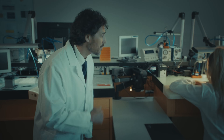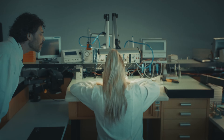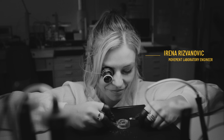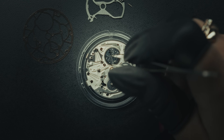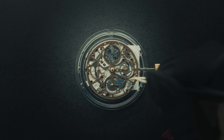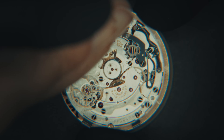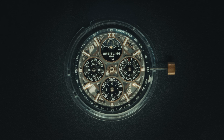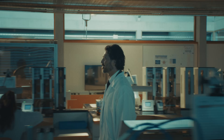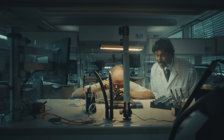This is where the magic happens. Here we have our watchmaker placing the moon phase. Can you tell us your secret? The key word is precision — we must ensure that the components are well positioned. This is where we make sure that everything fits perfectly.